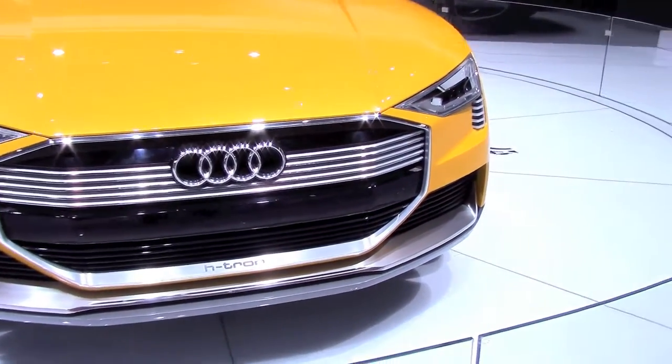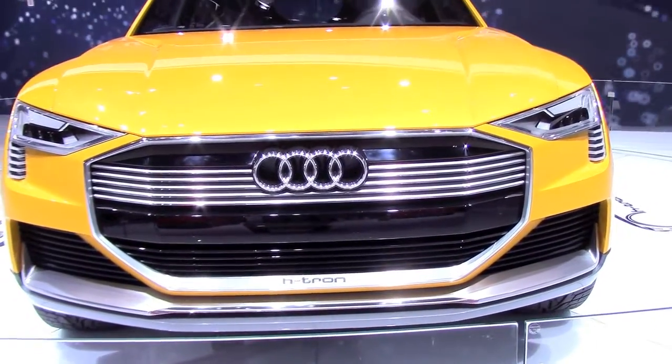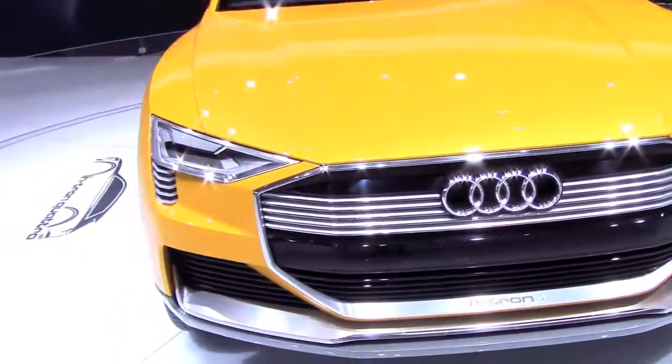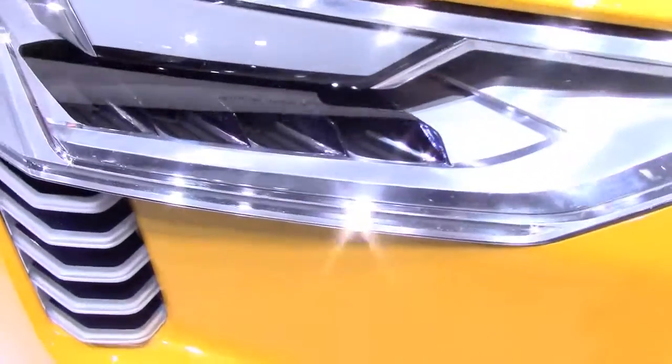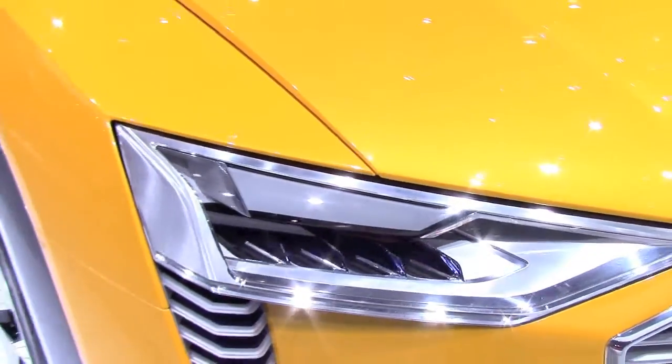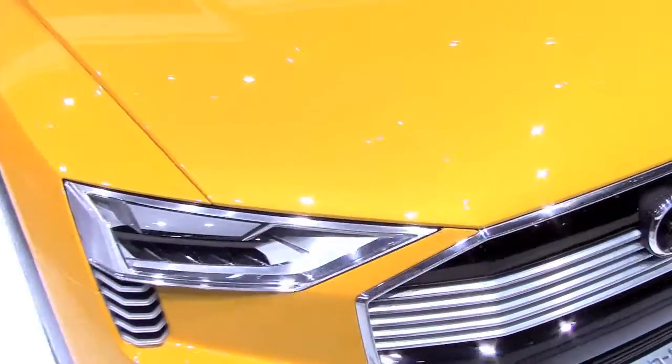It is an extended range electric vehicle with a 370-mile range, which also has the hydrogen electric system. The powertrain is actually a further development of the system used in the 2014 Audi A7 H-tron concept.